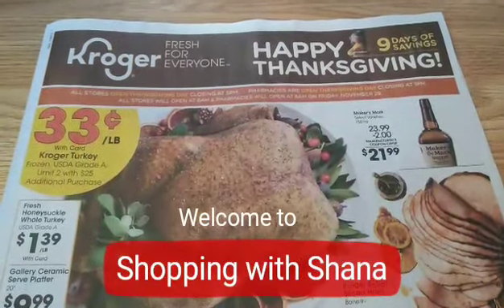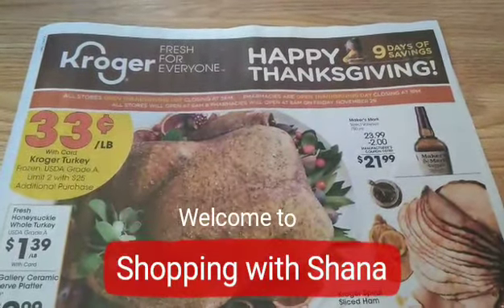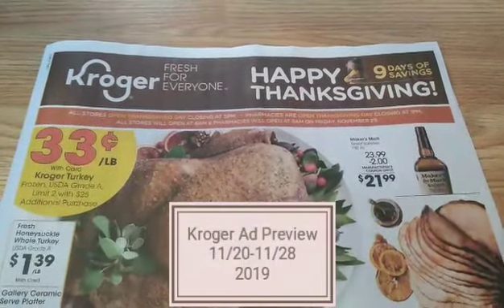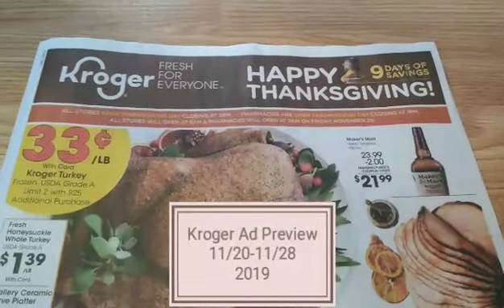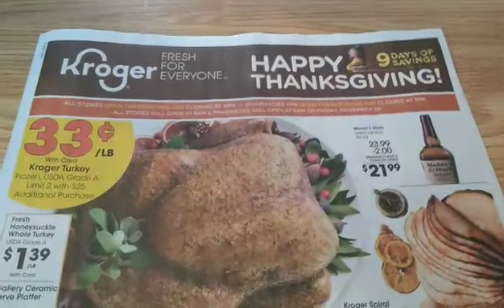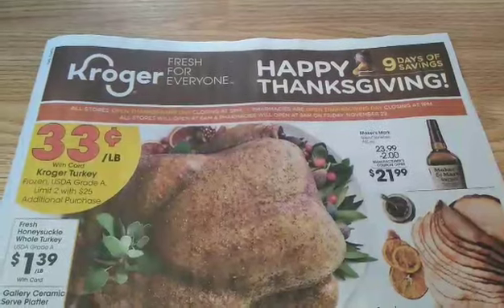Hey everyone and welcome to Shopping with Shayna. Happy Thanksgiving as it's coming up here soon. I have a Kroger ad preview for you. This is going to start on Wednesday, November 20th and it's actually going to run through Thanksgiving on November 28th. And then we will have a new ad that will start on Black Friday which is the 29th. There are some Black Friday items in here so there's more than just through that week, but we've got some pretty crazy deals here.